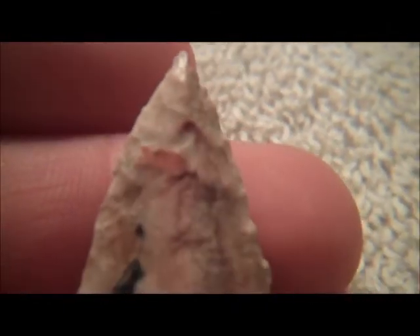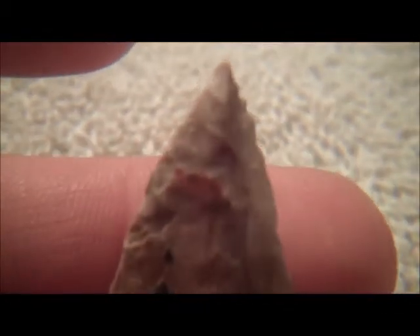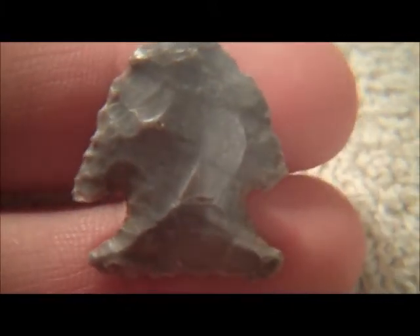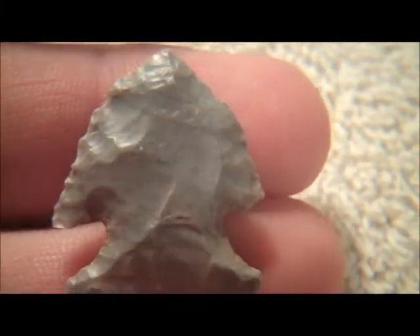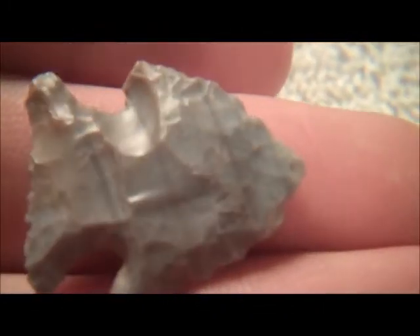Next one's a little dart point. Nice little piece. I think this is part of a Jack's Reel Leaf, maybe — I don't know. I don't know my points all that well. I like to collect them; I don't know that much about them. You learn as you go, I guess. It's like anything else.